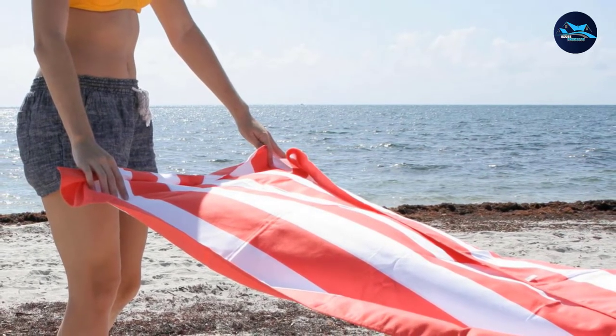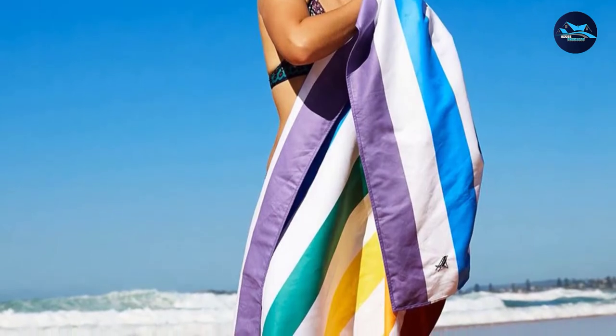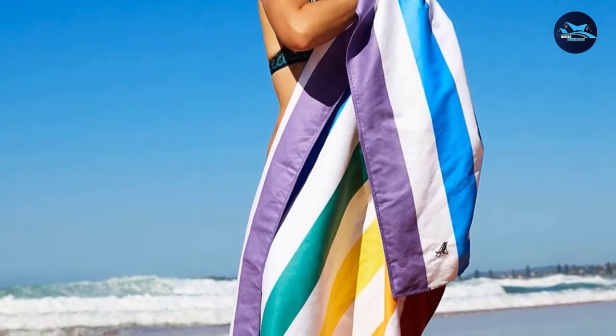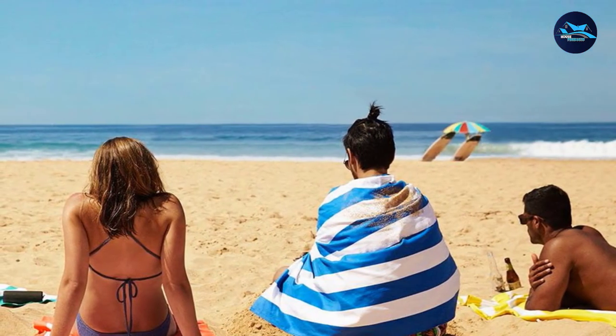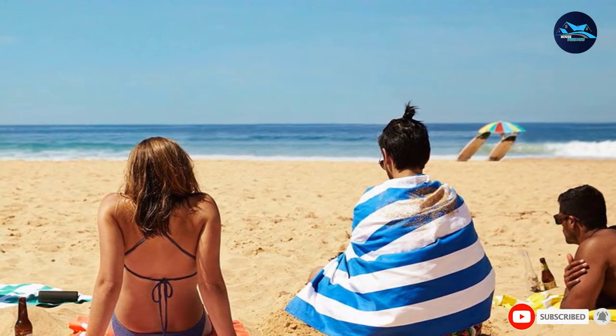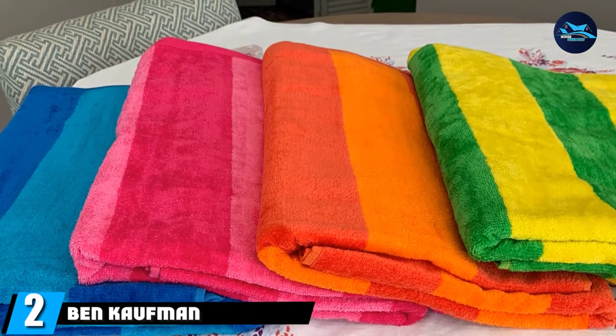It even comes with its own carrying bag for portability, so you won't have to mix any sand and surf into your beach bag. The brand's beach towels come in either large 35 x 63 inches or extra large 35 x 78 inches. For an additional fee, you can even add personalization, making it a great gift for your loved one.